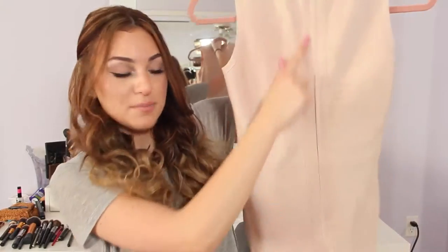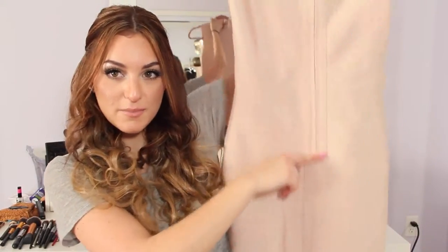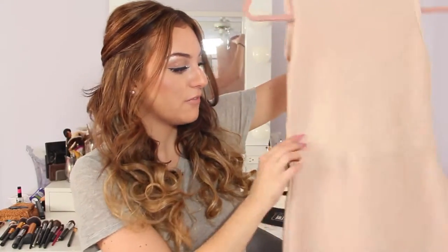On the back it has a zipper that goes down to about here — about your butt. And I really love how it cinches in right here. It makes you look super, super skinny.